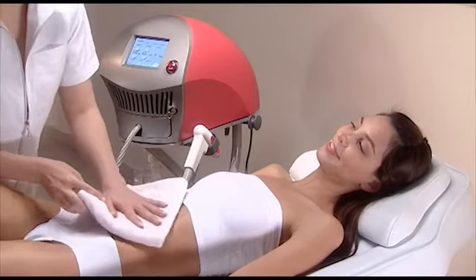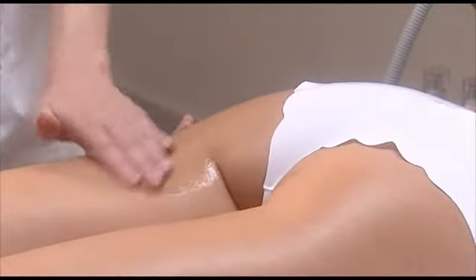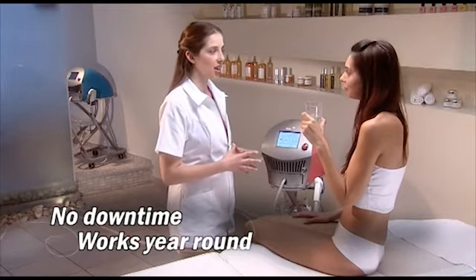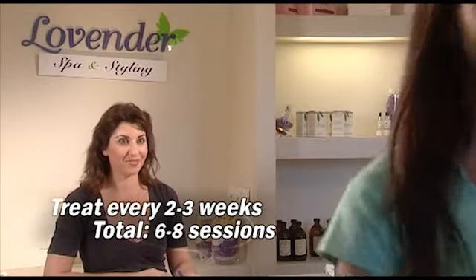After treatment, gently remove the oil and apply aloe vera-based moisturizing lotion to enhance cooling and hydration. Encourage your client to drink plenty of water. The client can resume their daily activities immediately without any downtime. Most clients should be treated every two to three weeks, and the average number of sessions overall is usually six to eight.